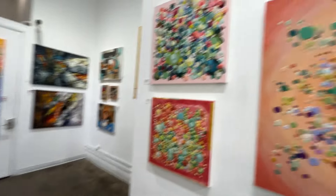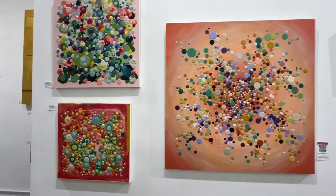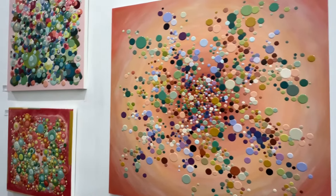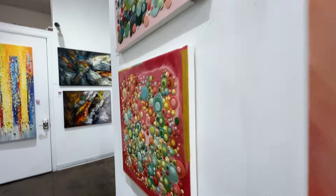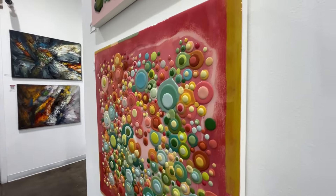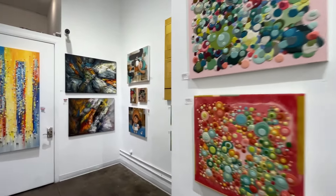Some airbrush — these are actually really fun too. I don't know if the camera's picking up the texture, but there's a texture to these. There's a heavy amount of epoxy — there's kind of an epoxy gloss on there.